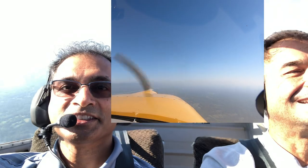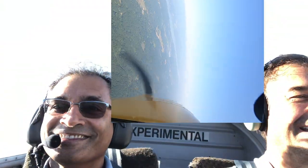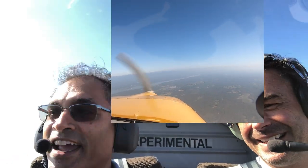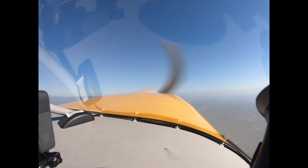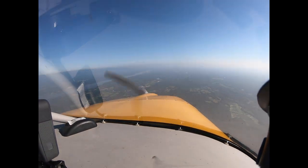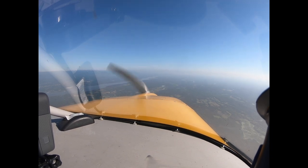As we were flying north along the Hudson, the first thing we did was a barrel roll to the right. And that was so much fun, we had to do one to the left. But my favorite maneuver was a simple loop.